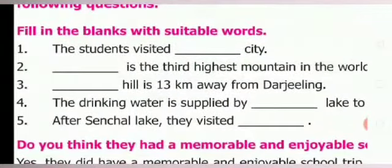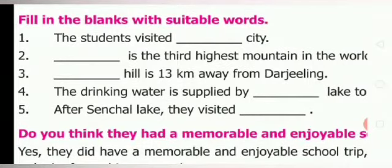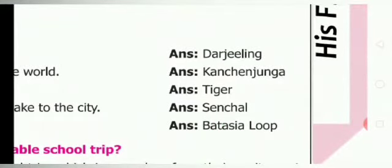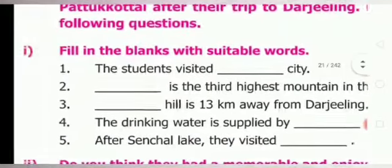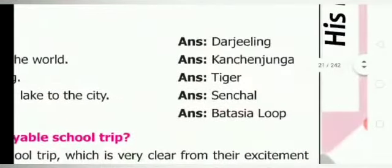Moving on to the listening skill — filling in the blanks with suitable words. First one: the students visited Darjeeling city. Second one: Kanjanjunga is the third highest mountain in the world. Third one: Tiger Hill is 13 kilometers away from Darjeeling. Fourth one: the drinking water is supplied by Central Lake to the city.